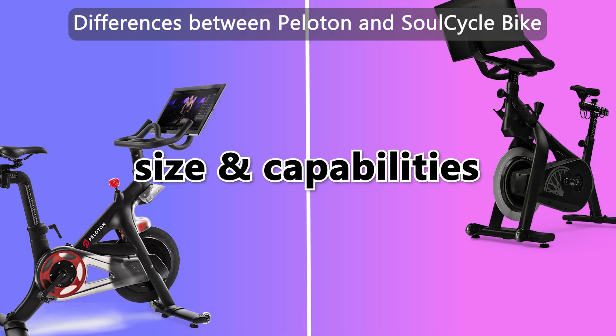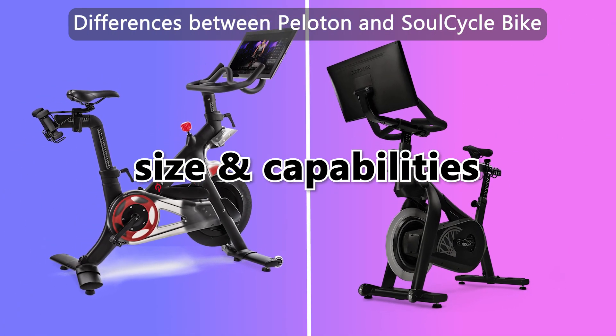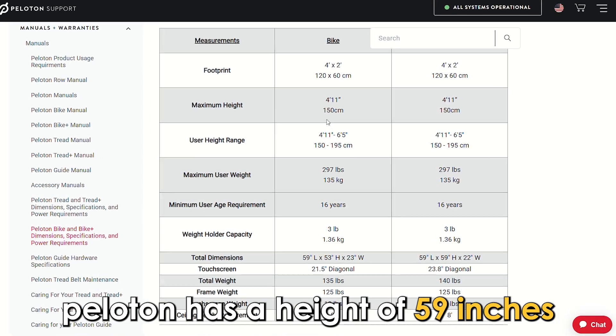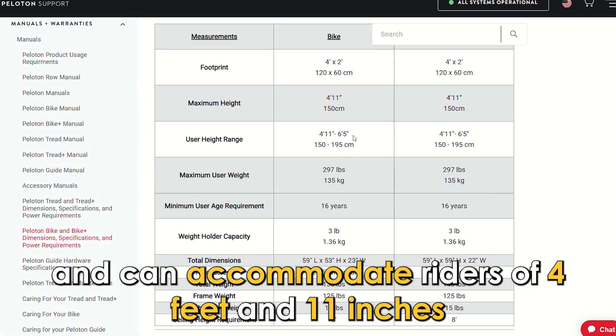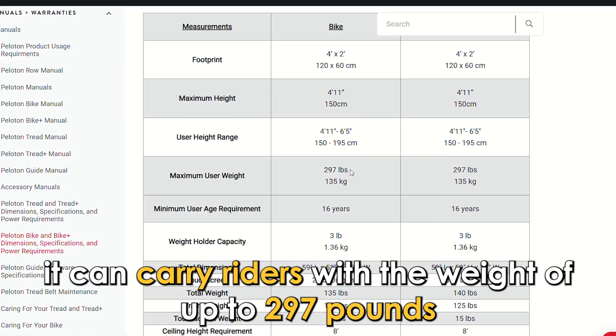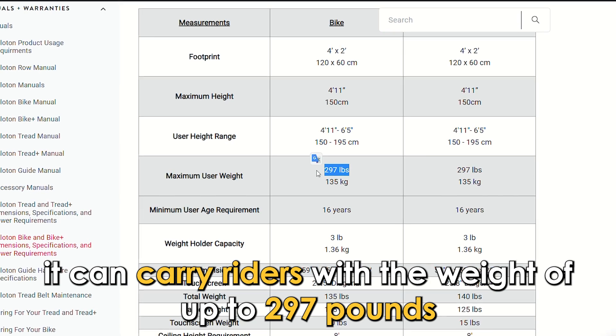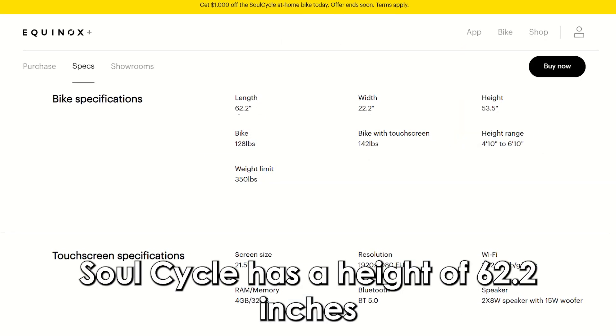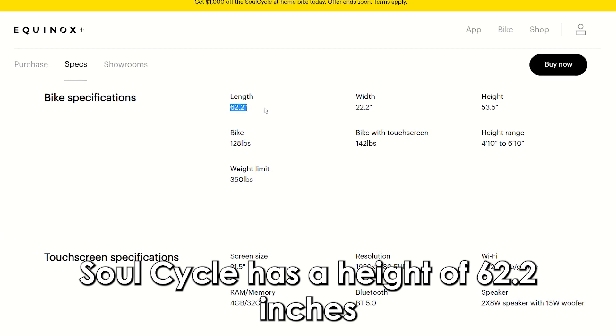The main difference between them is size and capabilities. Peloton has a height of 59 inches and can accommodate riders of 4 feet 11 inches to 6 feet 4 inches. It can carry riders with a weight of up to 297 pounds. On the other side, SoulCycle has a height of 62.2 inches and